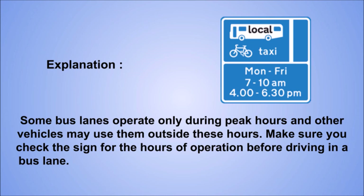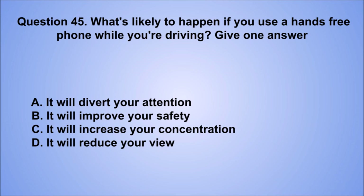Question 45. What's likely to happen if you use a hands-free phone while you're driving? Give one answer. A. It will divert your attention. B. It will improve your safety. C. It will increase your concentration. D. It will reduce your view. The correct answer is A, it will divert your attention.